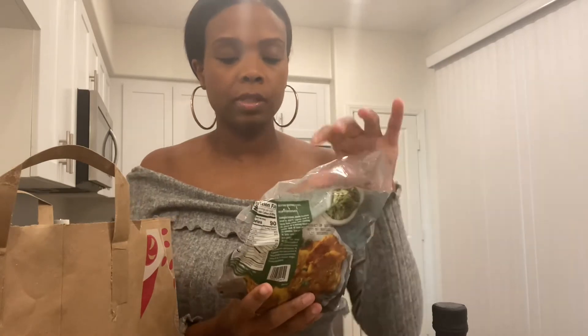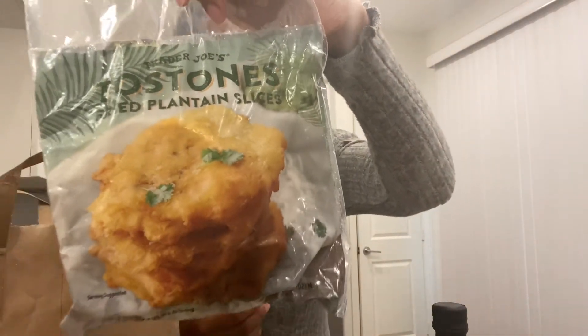Next I got something new — these are Tostones, so fried plantain slices. I think you can bake these or cook them on the stove; I'll probably put them on the stove with some oil. I used to work at Bahama Breeze and we used to have these there and they were pretty good, so I wanted to try these.